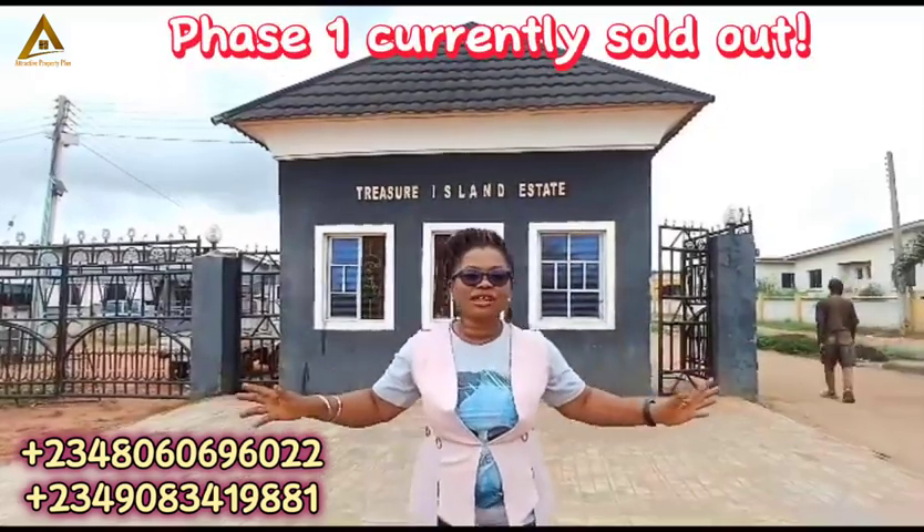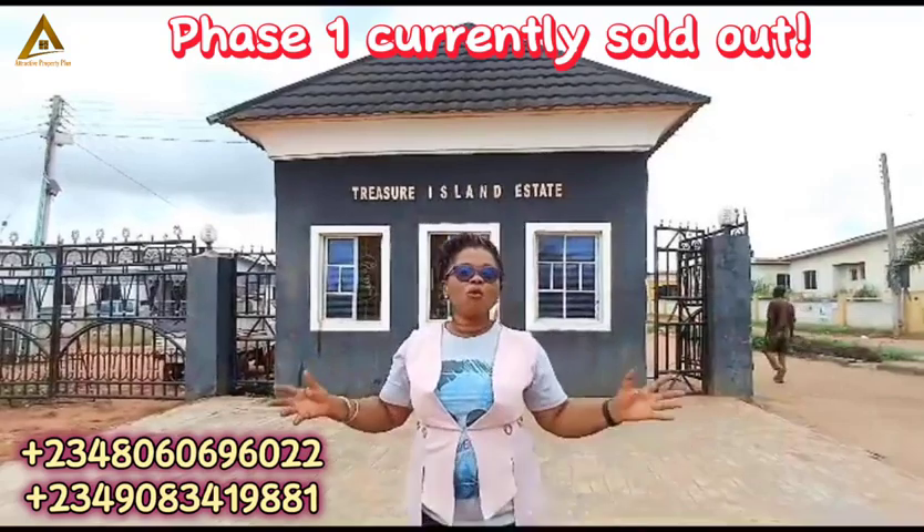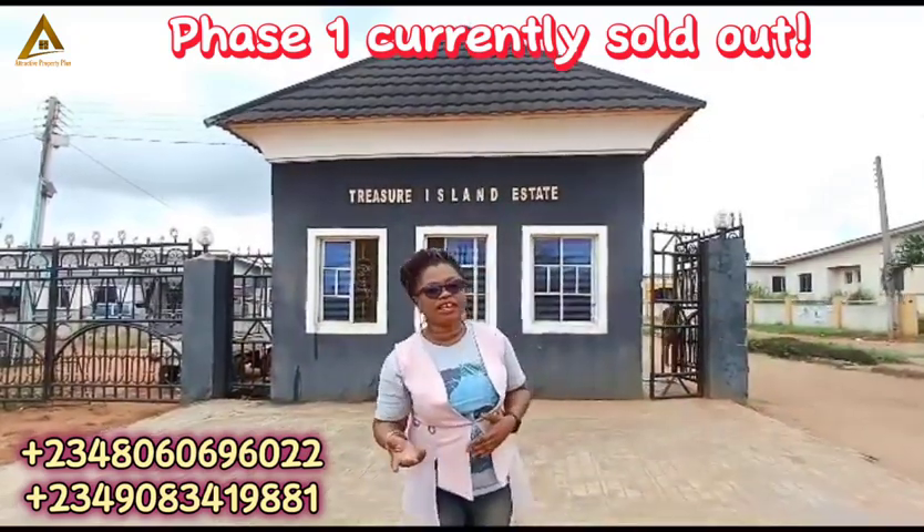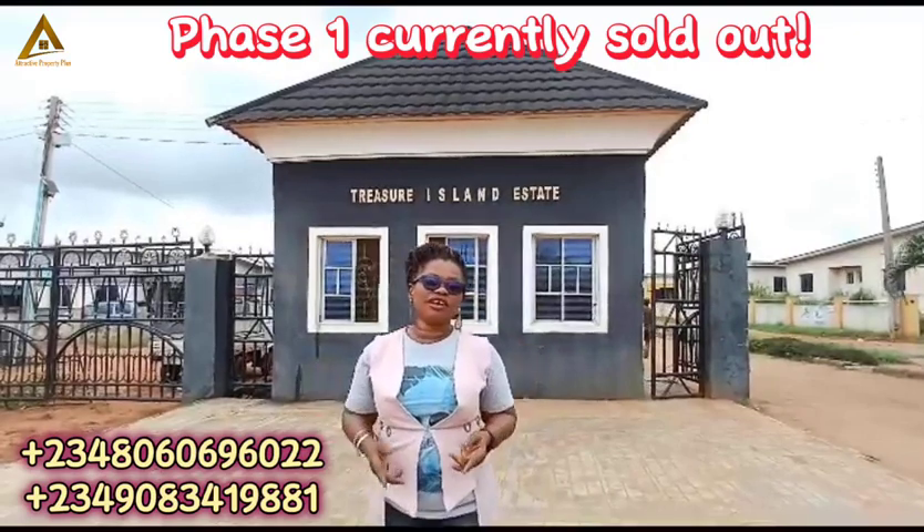A plot of land was sold out for 4 million naira, while three-bedroom bungalows were sold out for 15 million naira and two-bedroom units for 12 million naira respectively.